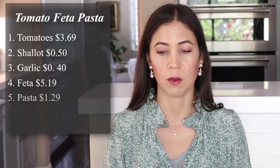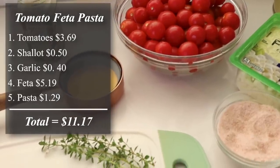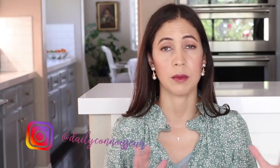Some things to keep in mind: for example, you might not need to buy tomatoes because you grow them — my tomatoes aren't in yet so I had to buy them. The total for this meal was $11.17 divided by six people, which is what we have in our family, coming to only $1.86 per person. I will have the recipes all written out in printable form in my corresponding blog post, so make sure you check that out.